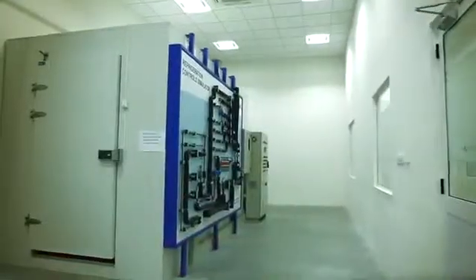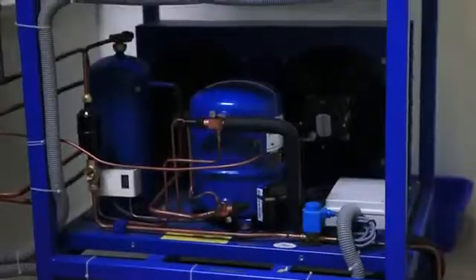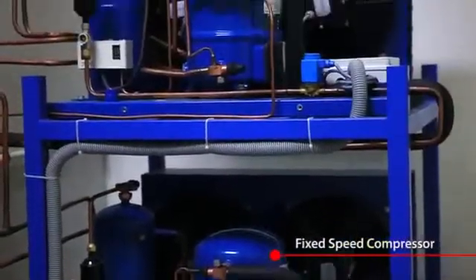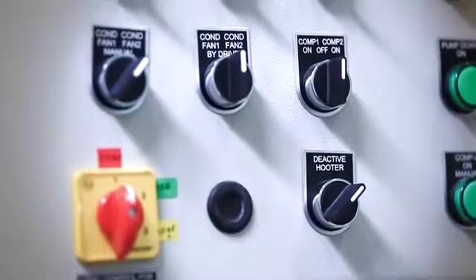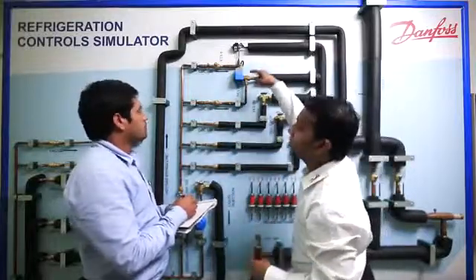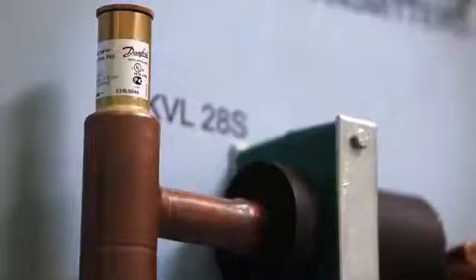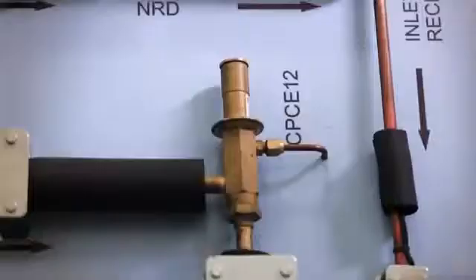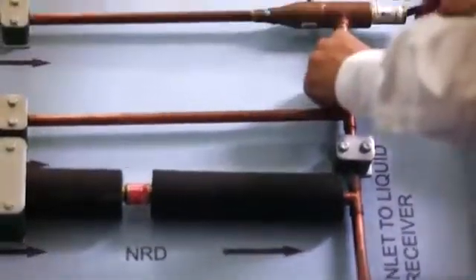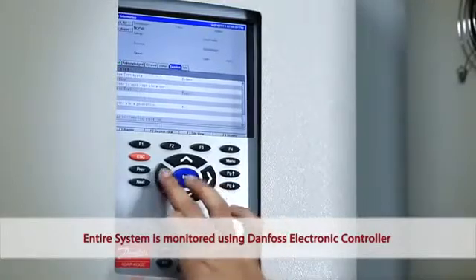The cold room simulator is installed using a wide range of Danfoss line components and controls. This unit, which runs on either a fixed speed or a variable speed compressor, helps one understand the benefits of a variable speed compressor over a fixed speed compressor. Customers can also witness the real-time performance and efficiency of a thermostatic expansion valve over an electronic expansion valve. Multiple pressure regulator combinations have been used to simulate different application environments. The entire system is monitored using a Danfoss electronic controller with the help of pressure and temperature sensors mounted at various locations in the unit.